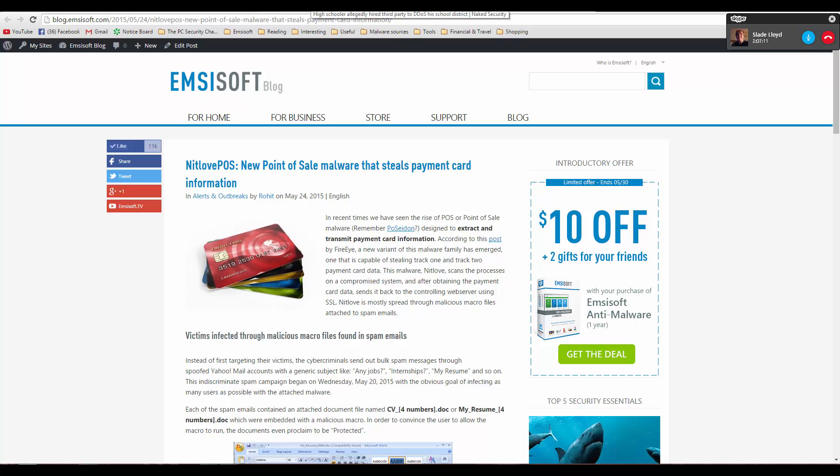POS malware isn't exactly advice meant for the consumer, because you can't do anything about it directly. But for sellers who are using credit card machines or a reader connected to their computer, this is definitely useful information.